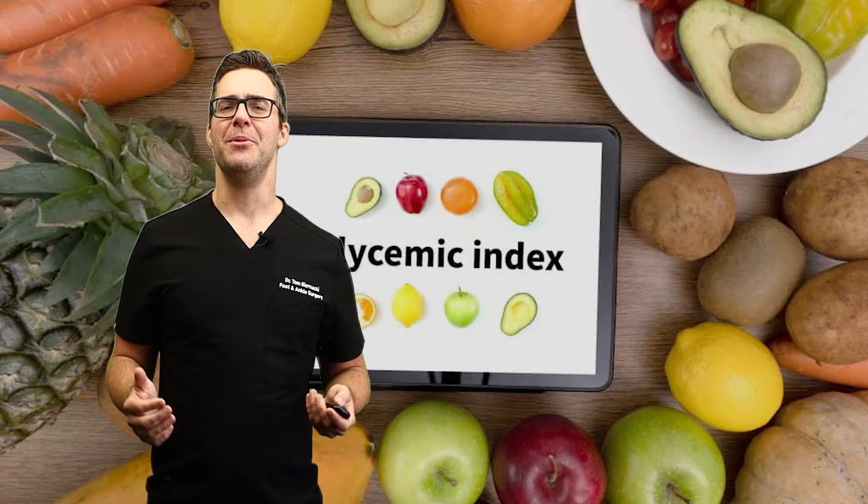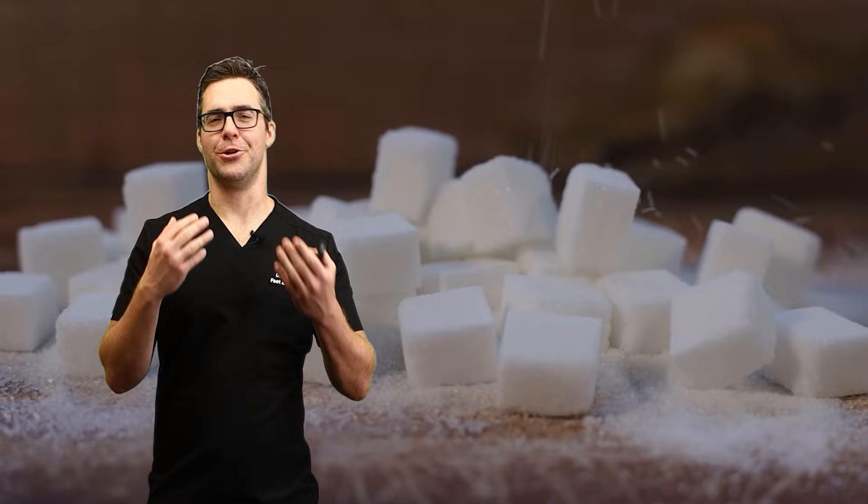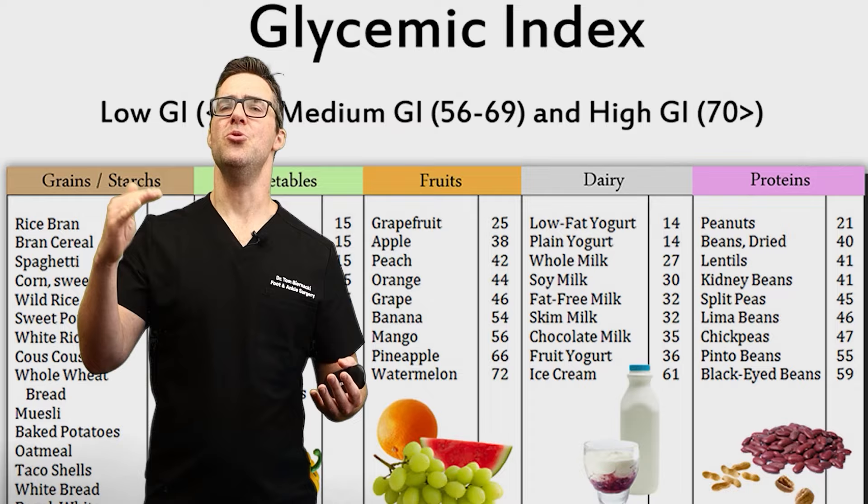Let's talk about the glycemic index. The glycemic index measures how quickly a carbohydrate-containing food can raise blood glucose levels compared to pure glucose. So if you're eating pure sugar, that's a glycemic index of 100. The higher your glycemic index, the worse the food is for you. You want a low glycemic index food.